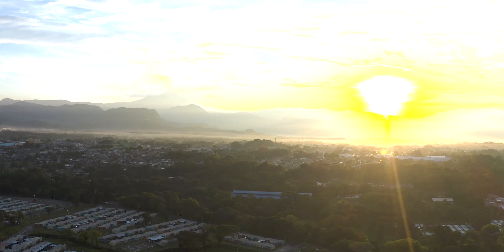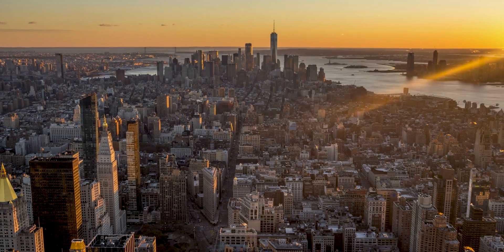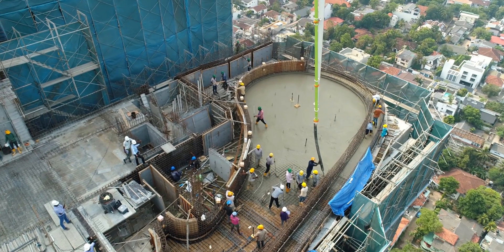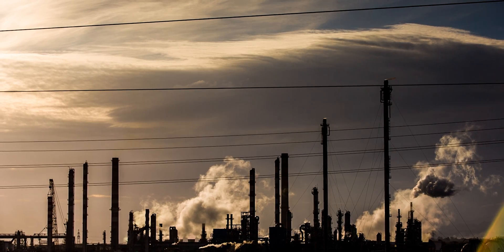Here's the problem. We are projected to build a new New York City every 30 days for the next 40 years until 2060. Over the last two decades, the construction and operation of our buildings has had the highest carbon footprint of any sector, contributing nearly 40% of all greenhouse gas emissions.